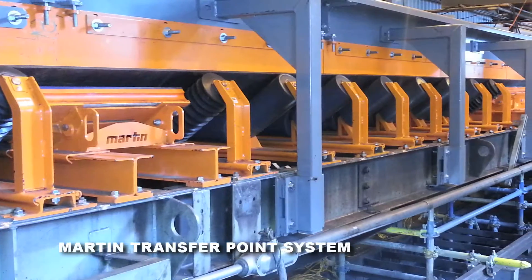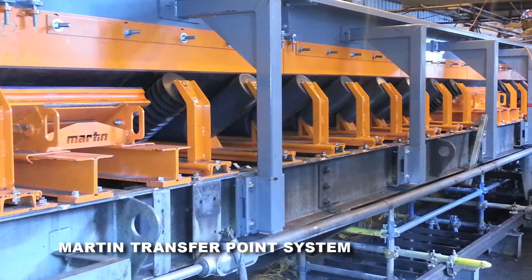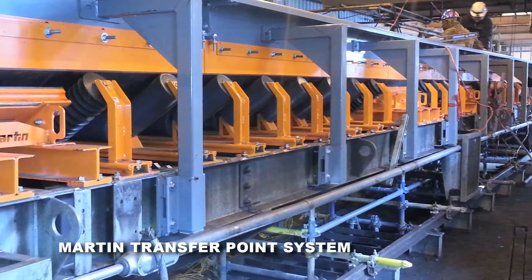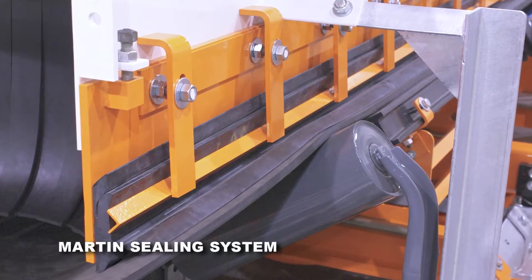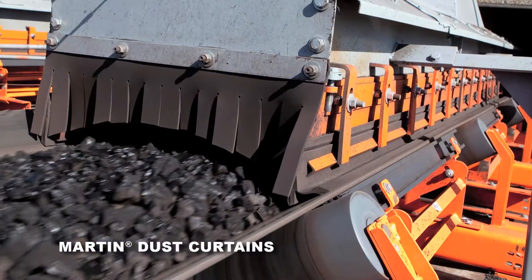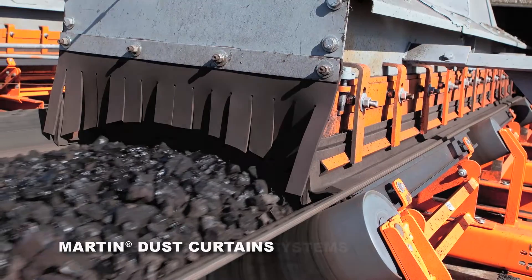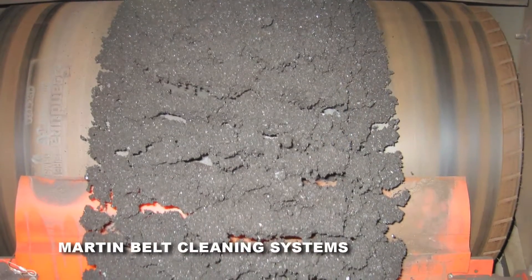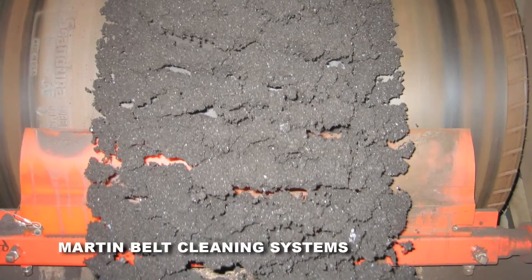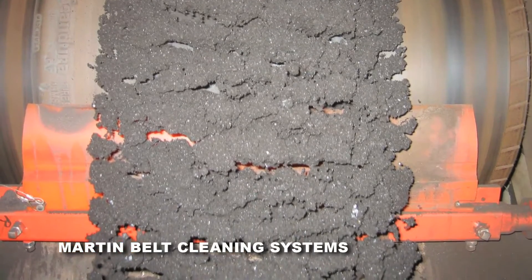The primary consideration in dust control should always be the minimization of the amount of airborne dust in the first place. Martin transfer point systems include belt support and belt sealing techniques to keep dust and material on the belt. Belt cleaning systems prevent carry back and roller build-up, which leads to belt mistracking, material spillage and ultimately dust.